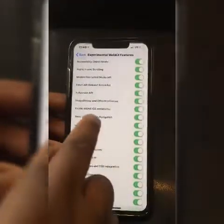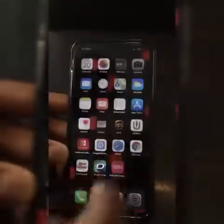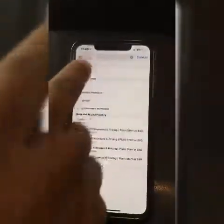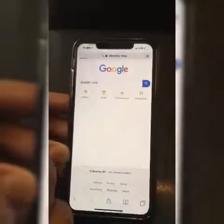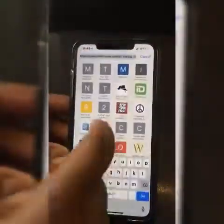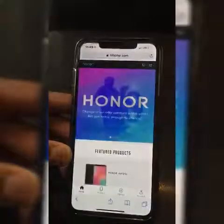Go back to Settings, go to 'Swap Processes on Navigation,' turn that off — everything else can stay on. Close everything, Safari is back. Start again with Google, DirecTV Now, load the television packages — you can see everything loads. Go back to XDA, Honor Hub, Home, and the pages load.